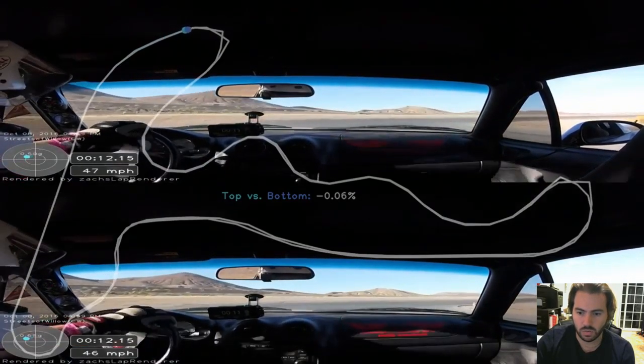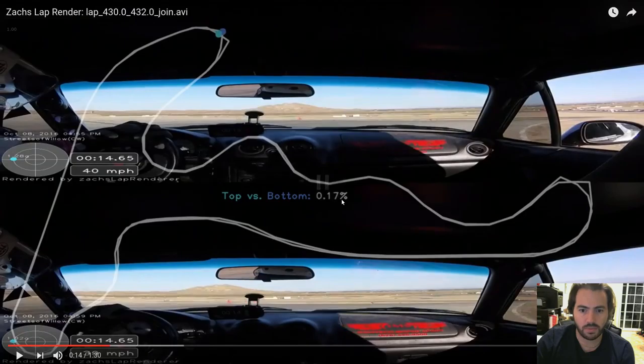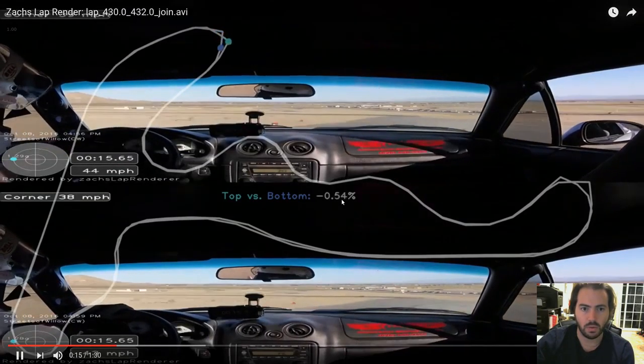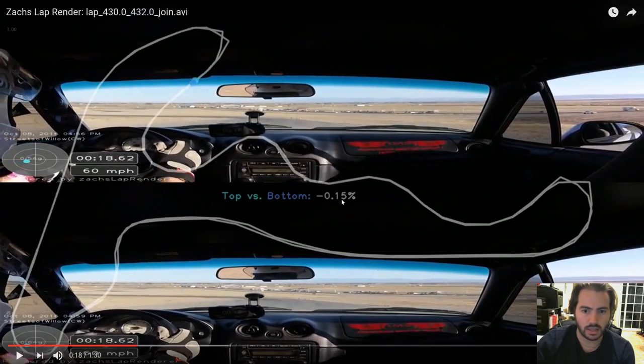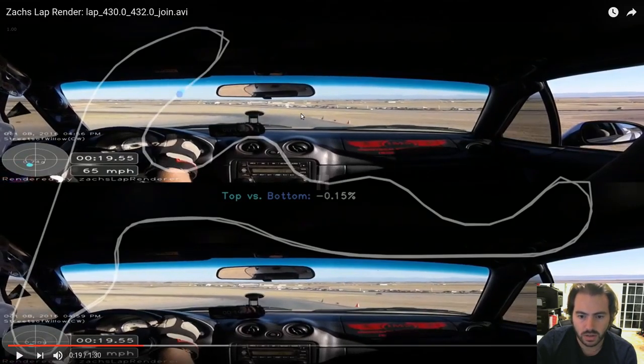As we enter turn one, mid-corner things are pretty identical. The percentage difference is a bit high here because of the funny nature of the 1 hertz GPS, as demonstrated by the maps. Once we exit the corner, the difference is quite a bit smaller, and it looks like the bottom is still slightly ahead. Looking at the video, those cones do look slightly bigger — assuming the car's in the same left-right position on the track, that cone is probably a couple feet ahead. Pretty close.